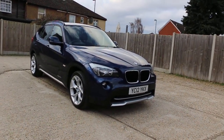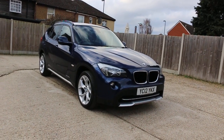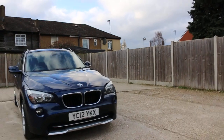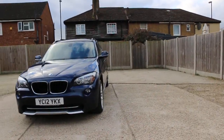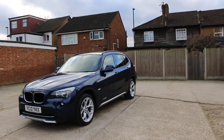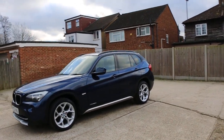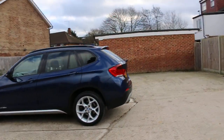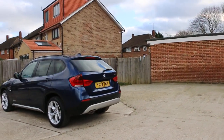Now available at McCarty Cars: BMW X1 xDrive, four-wheel drive, two-litre diesel, 12 plate, 2012, metallic blue. The car has front parking sensors, privacy rear glass, and rear parking sensors.